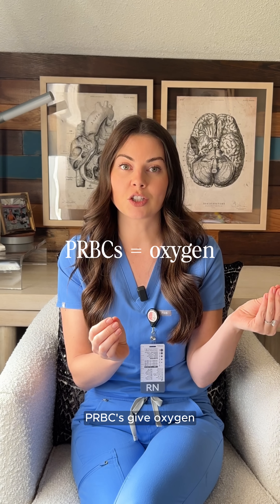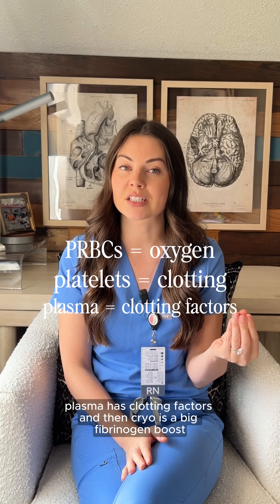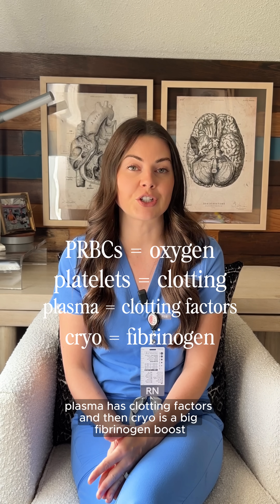PRBCs give oxygen, platelets cause clotting of the cells, plasma has clotting factors, and cryo is a big fibrinogen boost. Each product serves a different purpose.